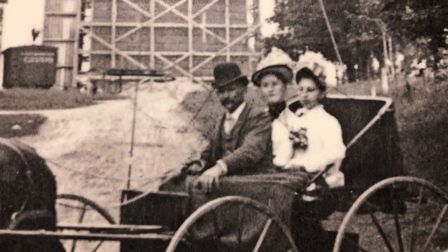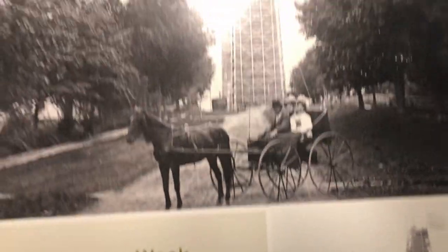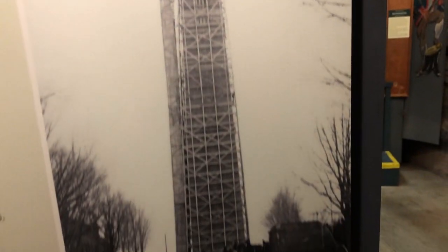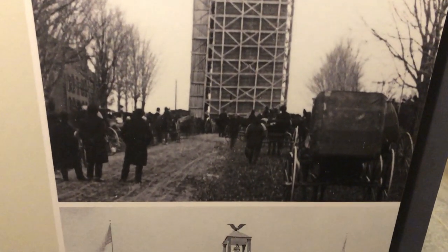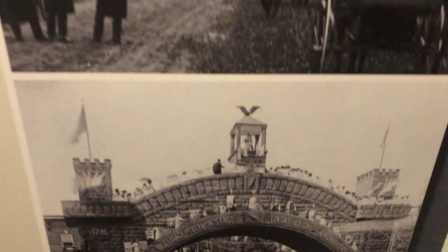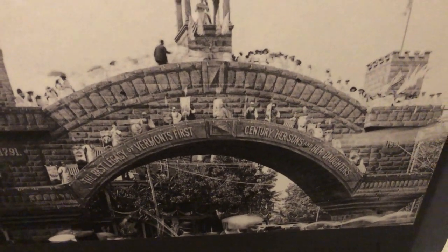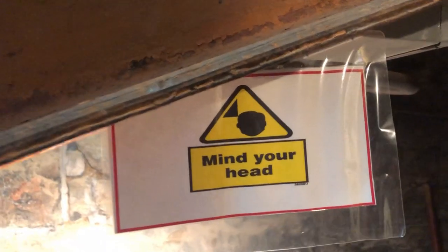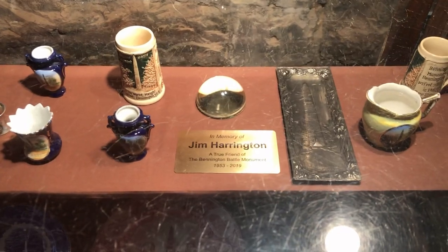It's kind of fun to look at these old pictures — the monument under construction. Mind your head. A few artifacts.